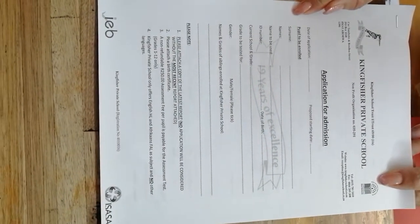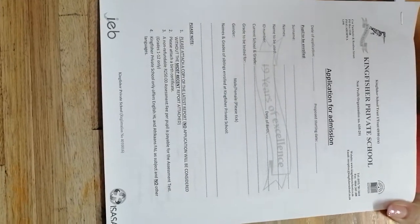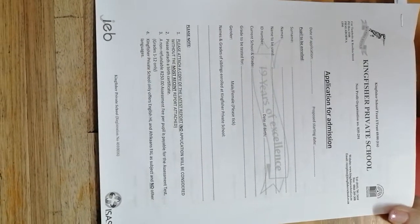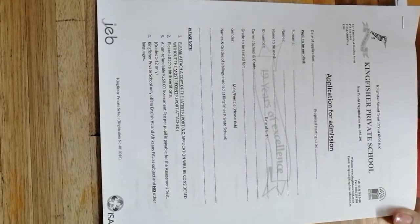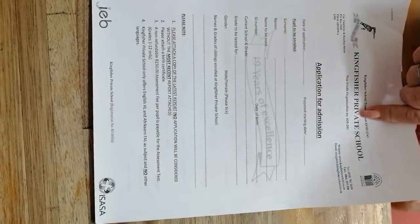The latest report must be included — if no report is attached, the application will not be considered. A copy of the birth certificate and a non-refundable deposit of 250 Rand for the assessment fee are also required. This applies from Grade 1 to Grade 10.